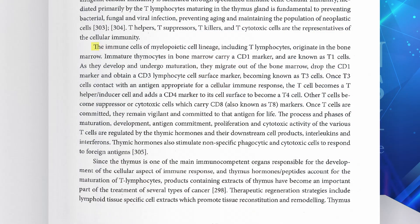What is the actual role of thymus in immunity and what is the role of thymus therapy in bioregenerative medicine? The immune cells of myelopoietic cell lineage, including T lymphocytes, originate in the bone marrow. Immature thymocytes or lymphocytes in bone marrow carry a CD1 marker and are known as T1 cells. As they develop and undergo maturation, they migrate out of the bone marrow, drop the CD1 marker, and obtain a CD3 lymphocyte cell surface marker, becoming known as T3 cells.